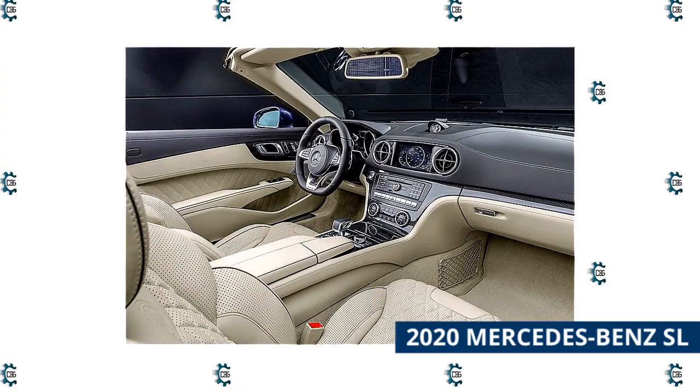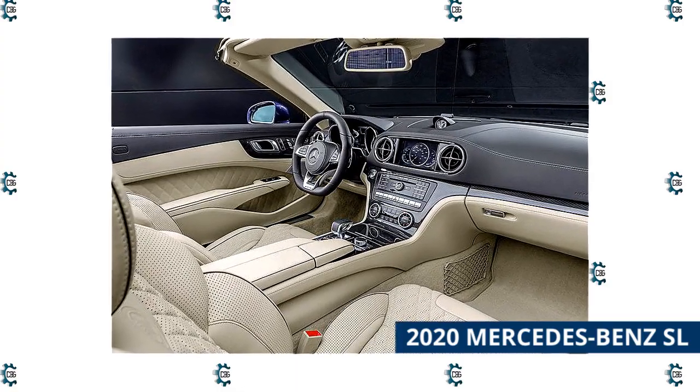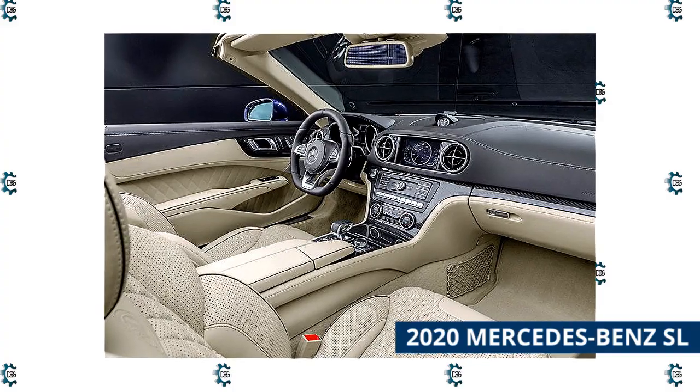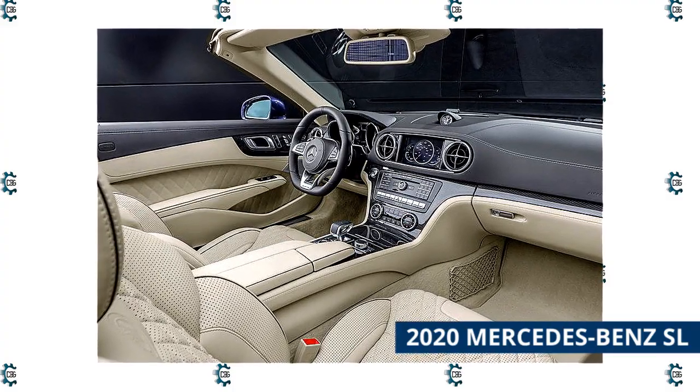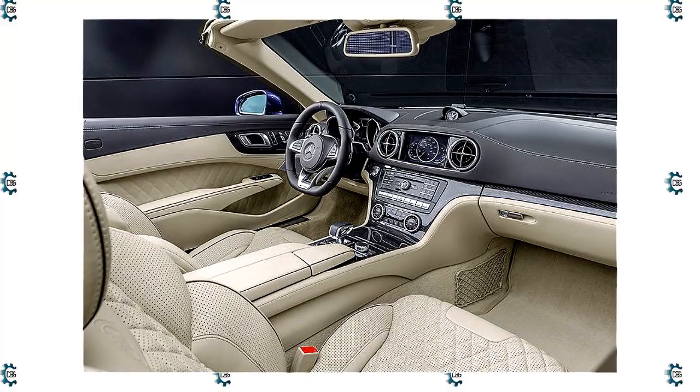Power is routed to the rear wheels through a 9-speed automatic transmission. One caveat: the SL was discontinued in the U.S. following the 2020 model year, but you can still find new old stock or a lightly used model in some areas.